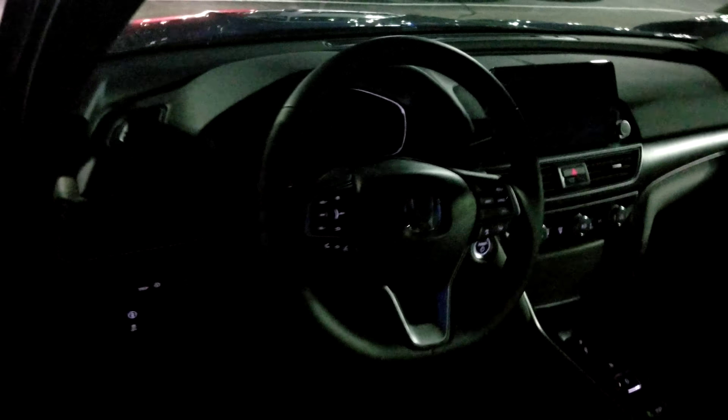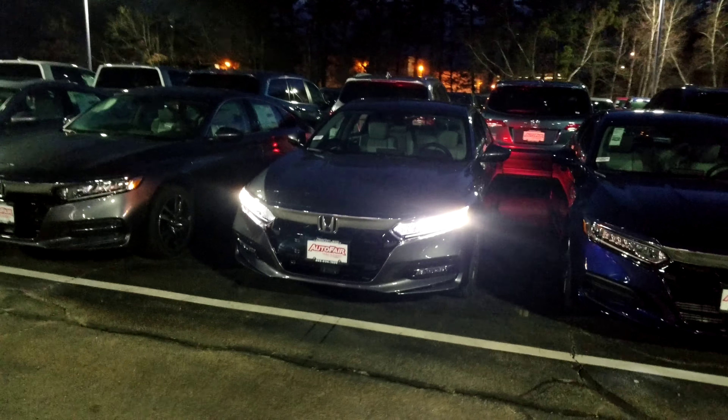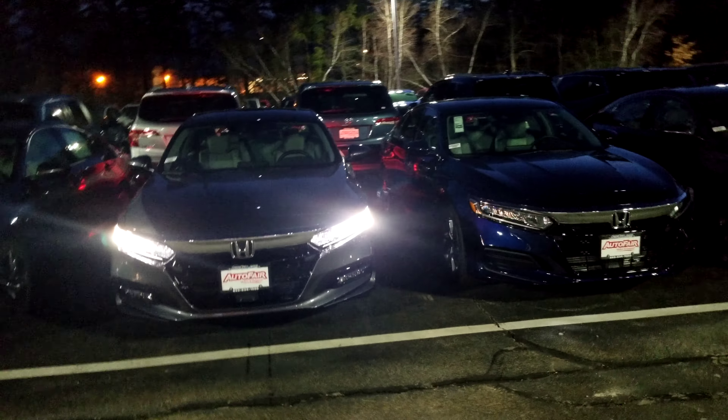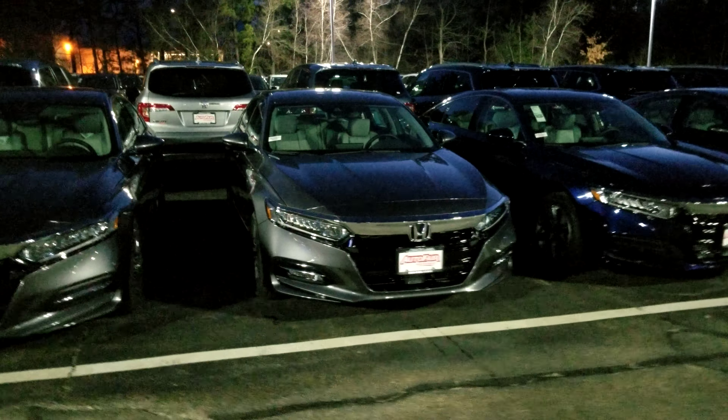You have keyless entry, heated leather seats, push button transmission, EV sport mode, large touchscreen audio with Android Auto and Apple CarPlay, leather wrapped steering wheel with all your Bluetooth and safety functions right at your fingertips, as well as the paddles for the regenerative braking. This vehicle is also going to have a sunroof and remote start.